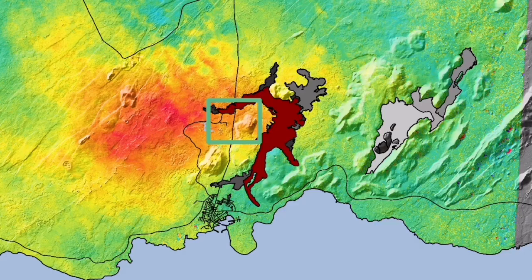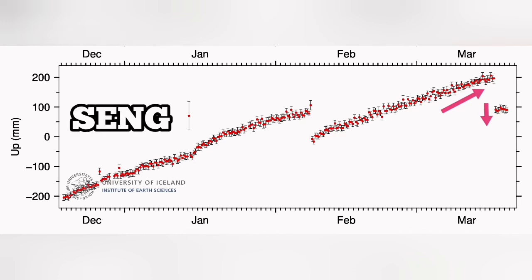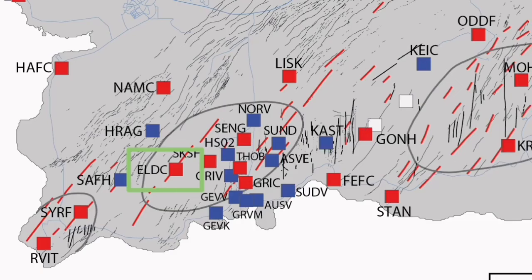This is the Svartsengi GPS data we are seeing. Interestingly, when we have the uplift and then the eruption happens, we see a downfall — as if the ground falls. It falls down due to the magma flowing from Svartsengi toward the Sundhnúka crater to the east.